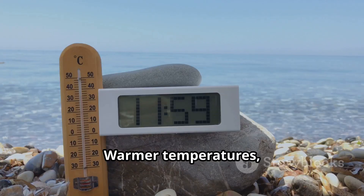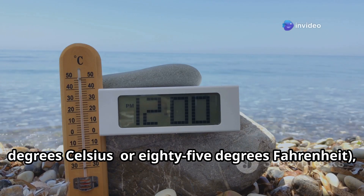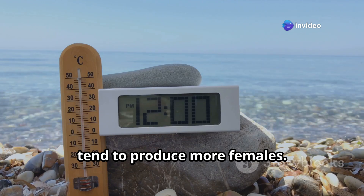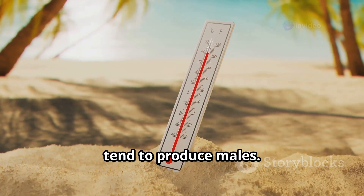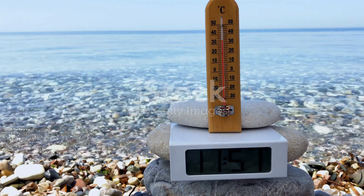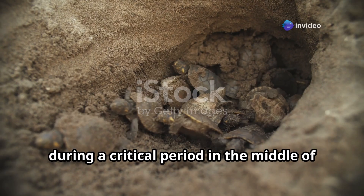Warmer temperatures — generally above 29.5 degrees Celsius or 85 degrees Fahrenheit — tend to produce more females, while cooler temperatures below this threshold tend to produce males. But why does temperature play such a big role?